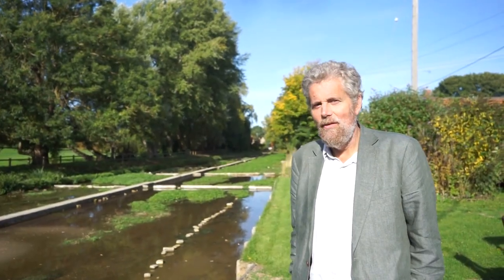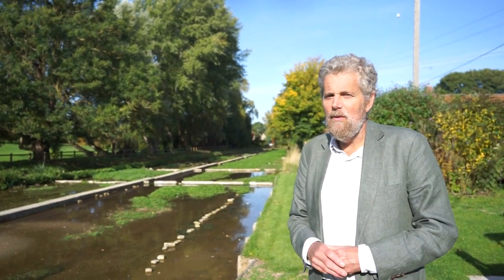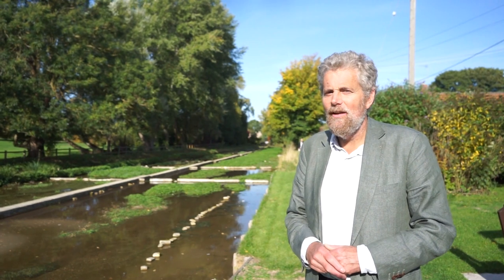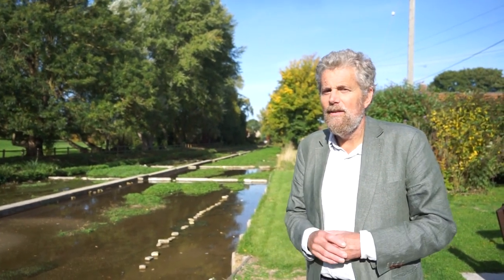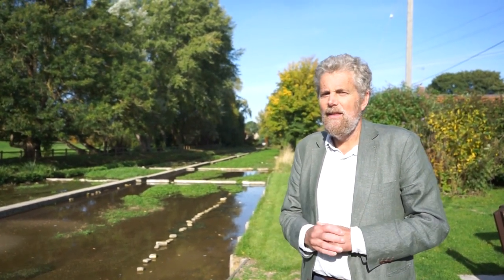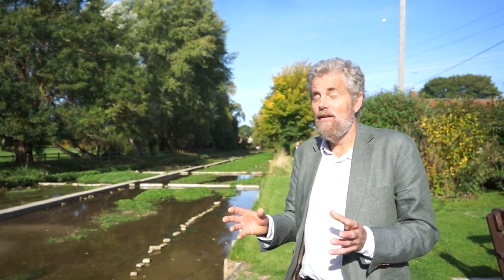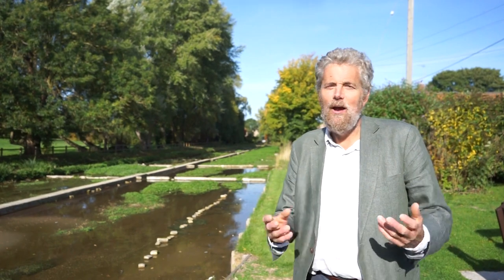The last thing to show you are the Ewelm watercress beds, which were very successful here from about the 1880s when they first started work. They sent watercress to Oxford but also all the way into London, particularly Covent Garden. A few years ago they began to fall into disrepair, so the children's society got involved, donations were raised, and now it's been turned into a nature area. So there we go — Henry and I's introduction to the little gem that is Ewelm in South Oxfordshire, and I hope you enjoyed it.